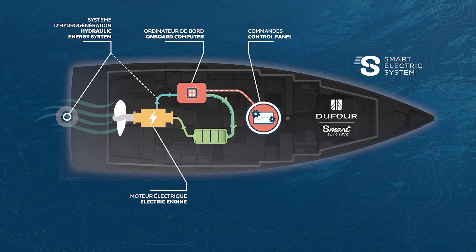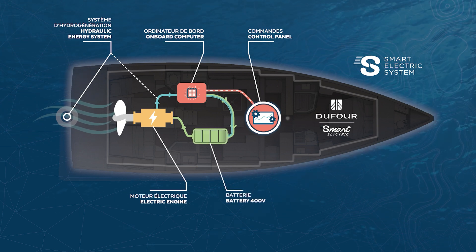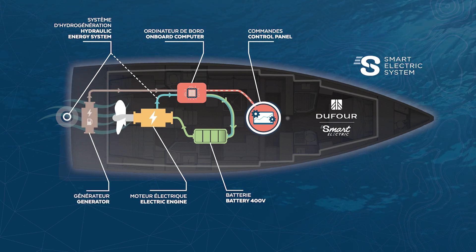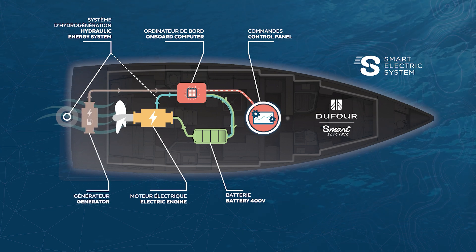The battery is located in the middle of the boat close to the keel, and at the back there is the genset for safety and range extension. Let's now find out how it all works in practice with a video from Emmerich Derry, key account sales manager for Dufour.